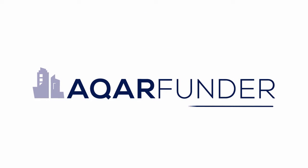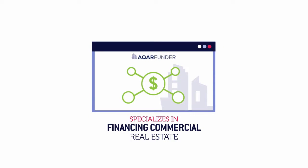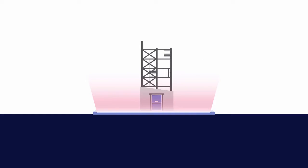Introducing CarFunder. CarFunder is a secure crowdfunding investment platform which specializes in financing commercial real estate, such as income-producing properties and new real estate developments.